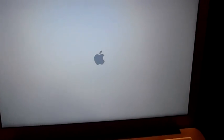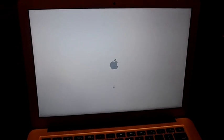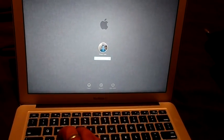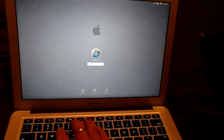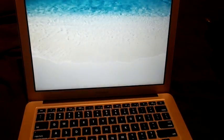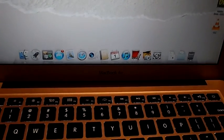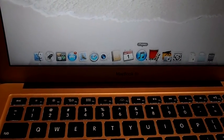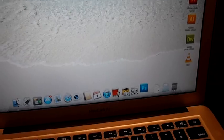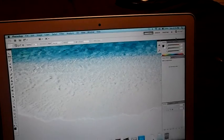Enter again. It'll boot into Mac OS, which is still quite good — actually sometimes it's faster. Booting up now, there's the Mac operating system.